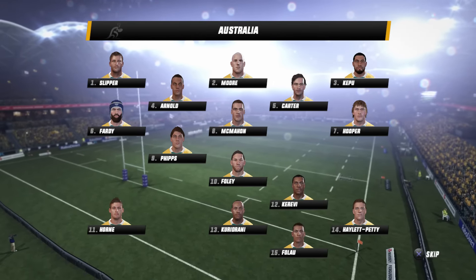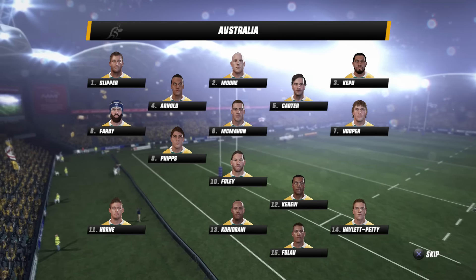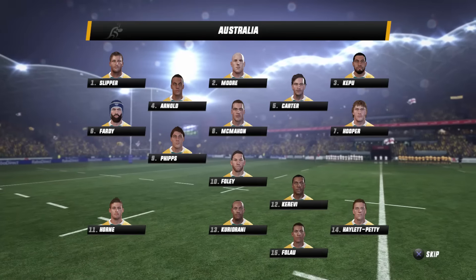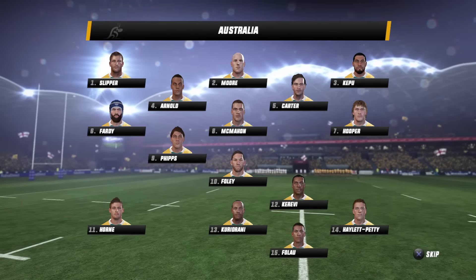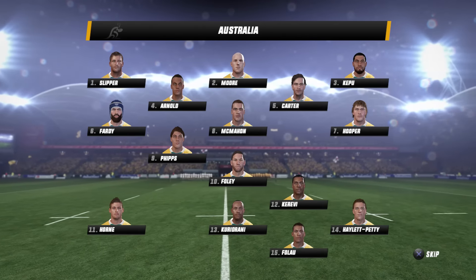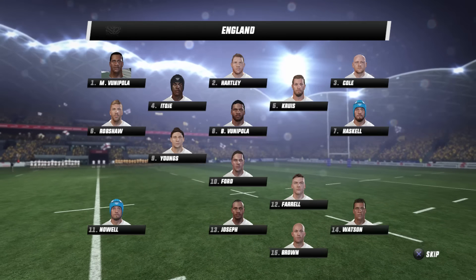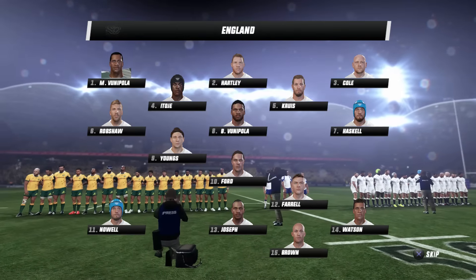Australia have made changes where they really got hurt in the first test. It was the front row, which sees two new props — Slipper and Kepu — reunite with Stephen Moore. There's also a change in the second row with Sam Carter coming in alongside Rory Arnold. At number eight it's McMahon, who'll partner Hooper and Fadi, with Pocock out injured for the rest of the series.